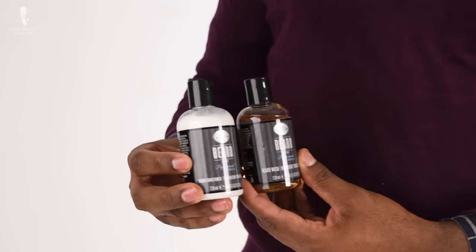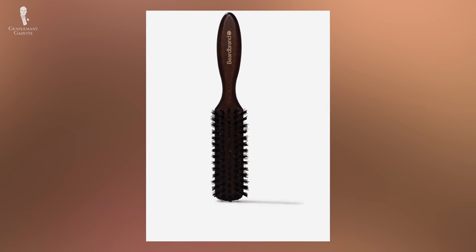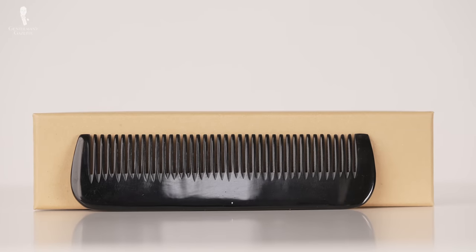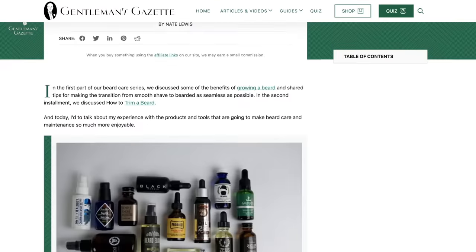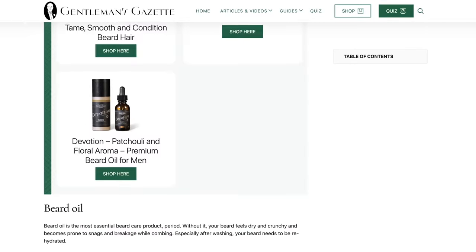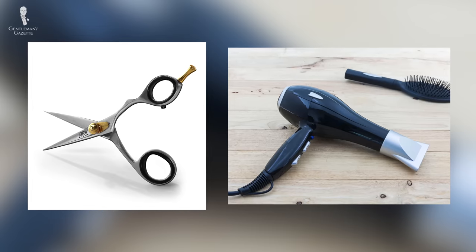Everyone will benefit from a beard shampoo and conditioner, a quality trimmer, and a beard brush. Most of you — especially if you have longer and drier beards — should also consider beard oil, beard balm, and a beard comb. For specific brand recommendations, take a look at our 12 best beard grooming products video. You can find even more product recommendations in our beard care and grooming guide, which includes dozens of suggestions covering waxes, scissors, and hair dryers.